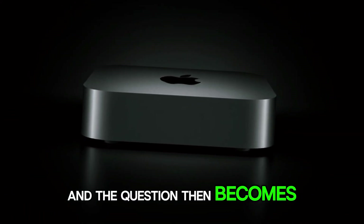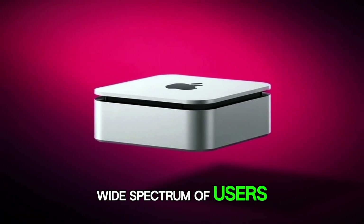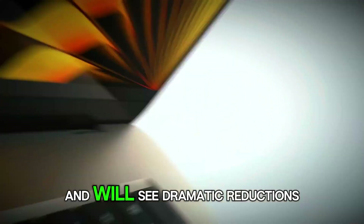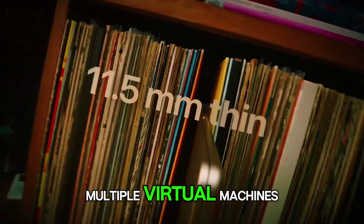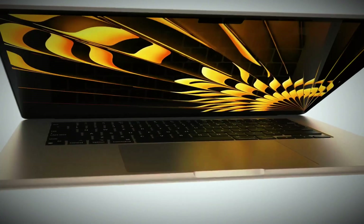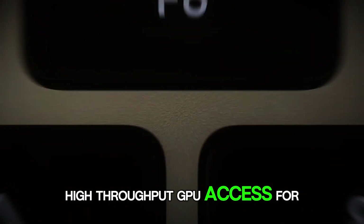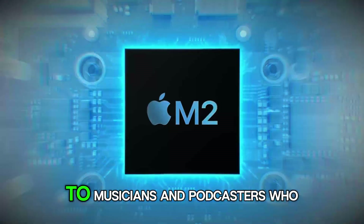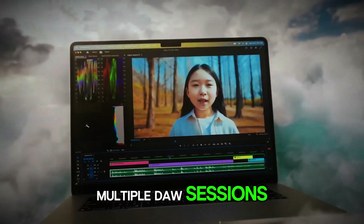And the question then becomes: who stands to benefit the most from this powerhouse? The answer spans a wide spectrum of users — from video editors who will see dramatic reductions in render times for 4K or 8K footage, to software developers who need to spin up multiple virtual machines, containers, or emulators for cross-platform testing, to graphic designers and 3D artists who rely on low-latency, high-throughput GPU access for real-time viewport rendering, texture baking, and complex simulations, to musicians and podcasters who demand pristine, glitch-free audio processing and the ability to run multiple DAW sessions simultaneously.